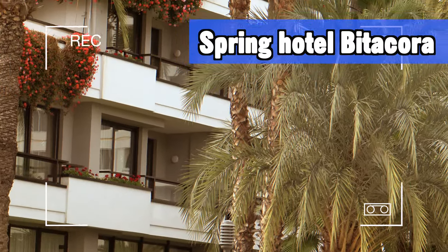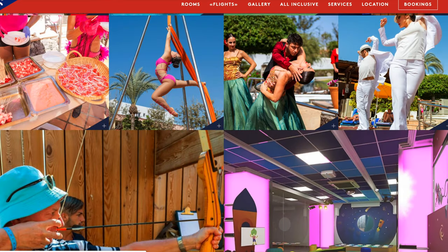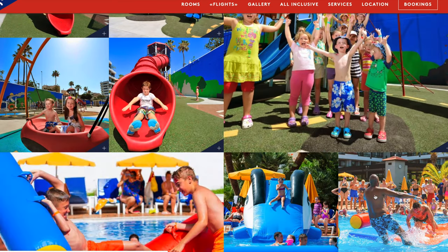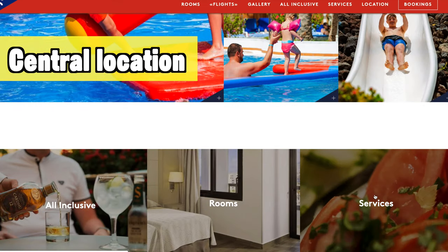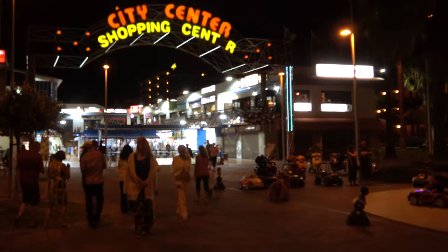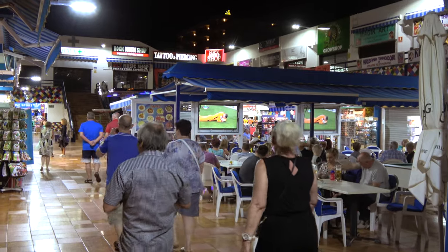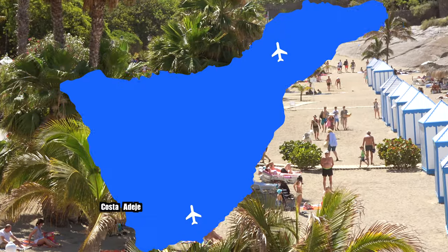Here you also find another one of my top 10 best hotels: the Spring Hotel Bitacora. It's great for a family holiday with lots for kids — different kinds of water slides, a big playground, a big mini club. It's got a great central location so if you like to go out and explore the town or go to the beach you're in the ideal spot. Nearby you'll also have a very active nightlife of the family-friendly kind.